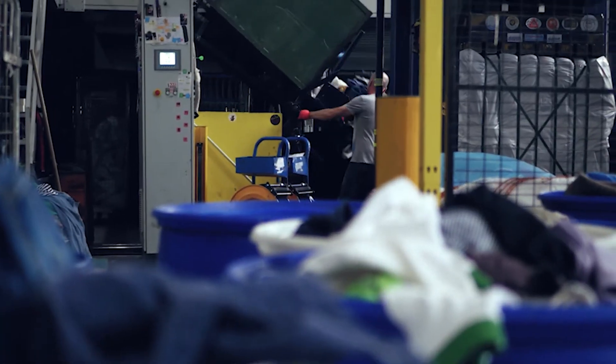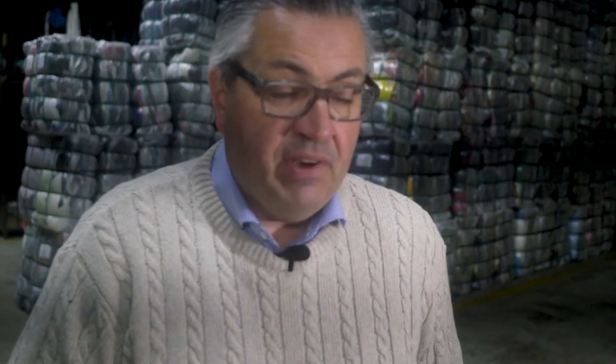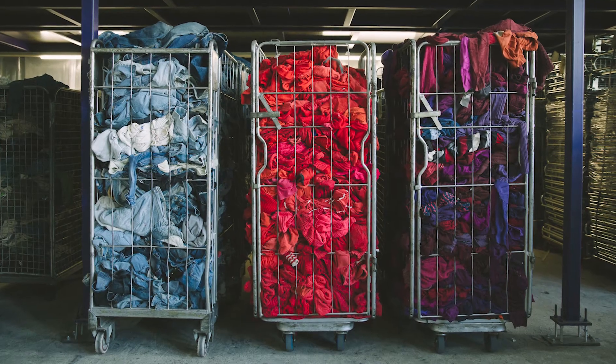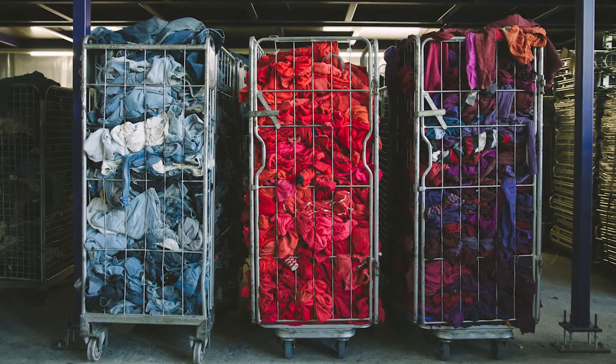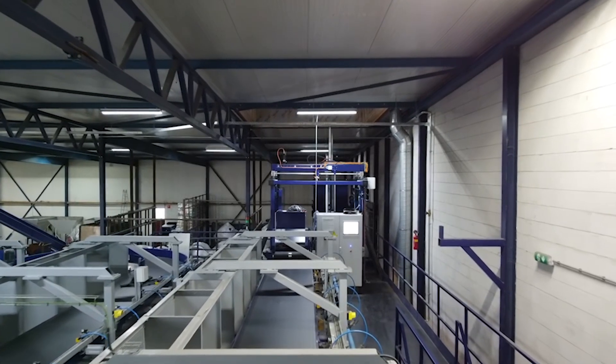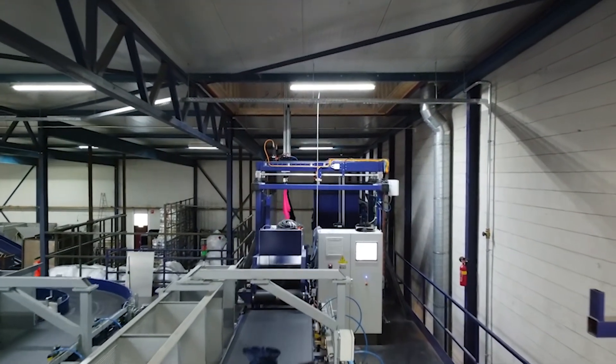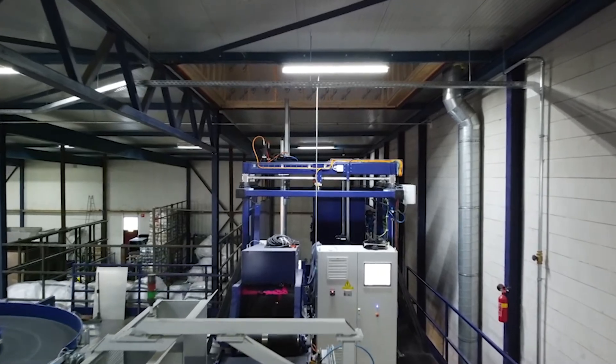The second lesson we learned is that we need a certain volume per type and per color. It's very important when you have to clean your machines — it takes quite a long time. The more industrial you are, the more difficult it is to clean your machines completely. So you need a certain volume to be profitable. We also learned a lot about setting the machines to get the right length and the right openness of the fibers.